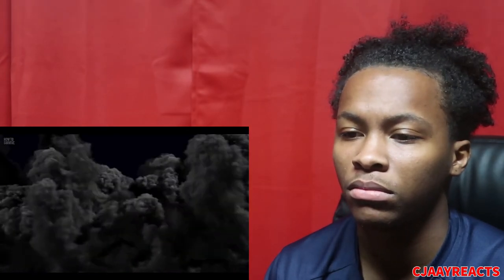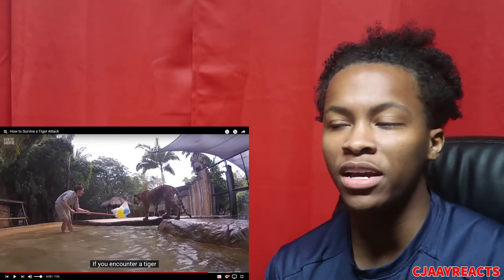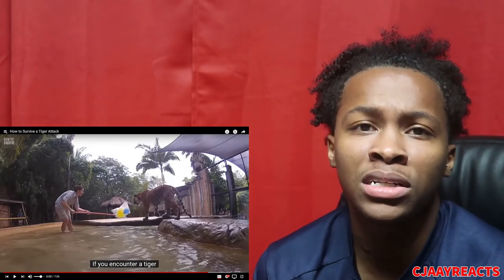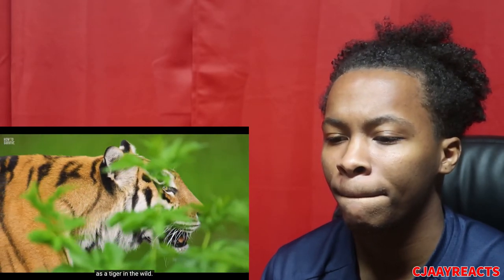Step seven: climb a tree. Unlike other jungle cats, tigers cannot climb trees, so you may be safe if you climb high enough that the tiger can't reach you. But first I gotta get up the tree — if it doesn't have a branch low enough, how am I supposed to climb it? That's where it gets unrealistic. Also, if a tiger has escaped from captivity, don't assume it's domesticated and friendly — it is just as dangerous as a tiger in the wild.